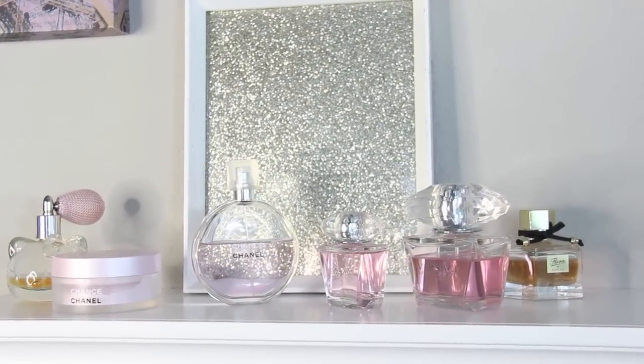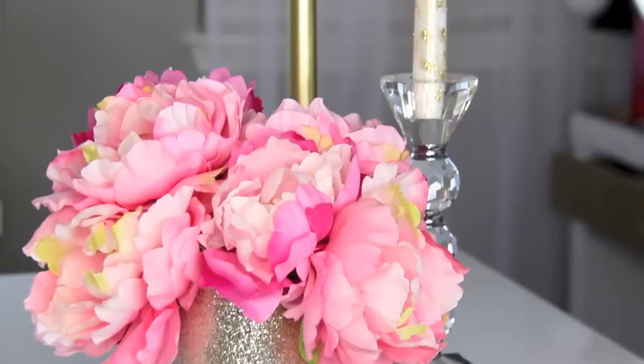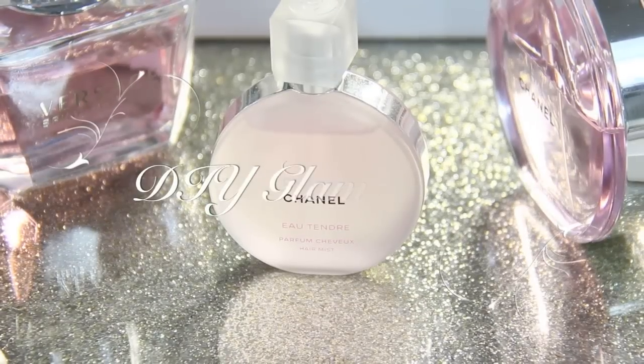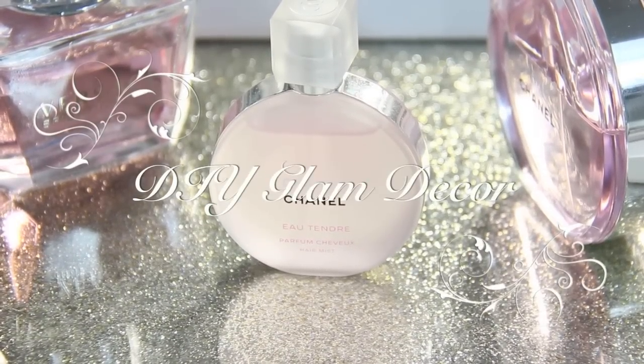Hi beauties! Today I'm gonna be showing you some fun little ways that you can glam up your girly space, whether it's an office, your makeup room, or just your vanity area.